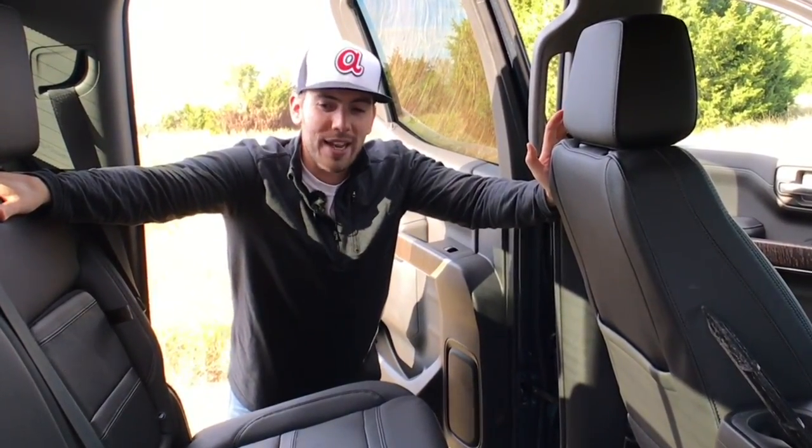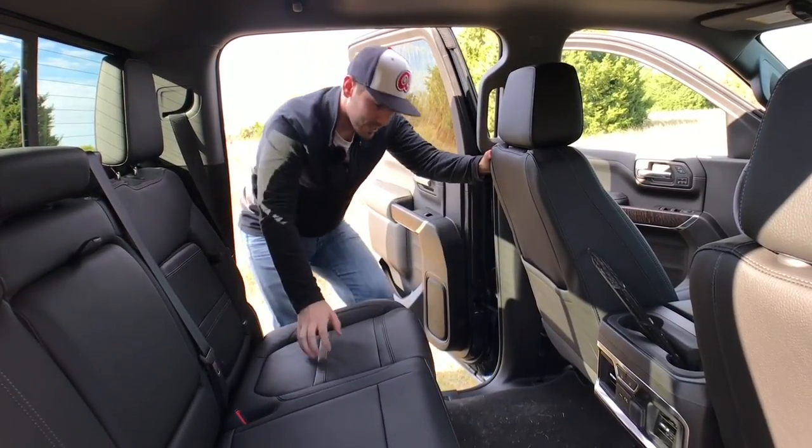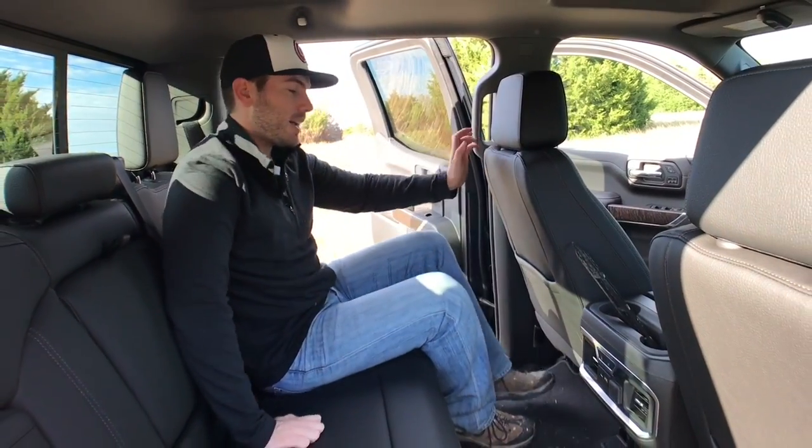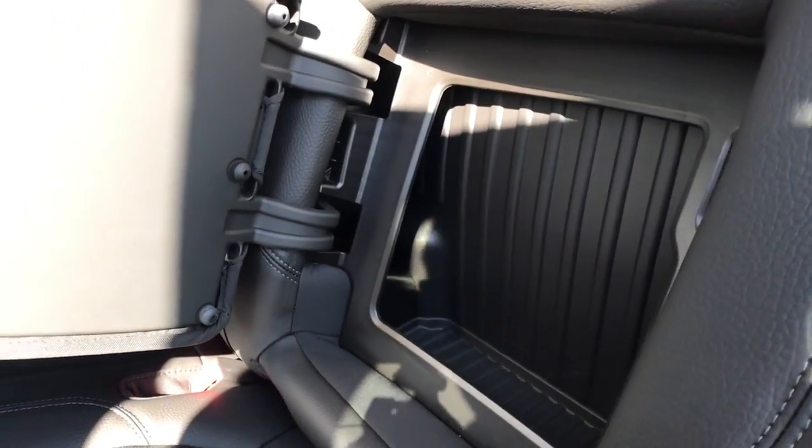Cool thing number nine is the back seat. It's not flashy, but there are about three more inches of leg room, tons of space back here, rear air vents, and integrated storage built right into the back seat.